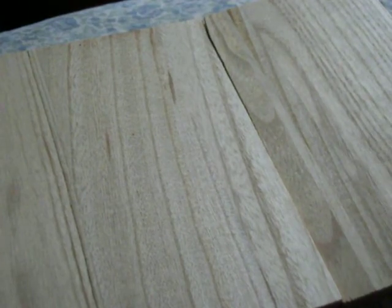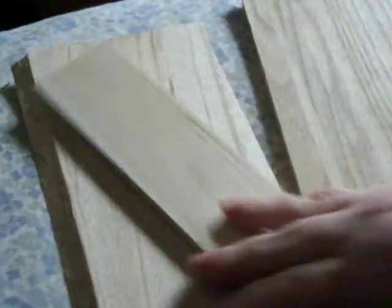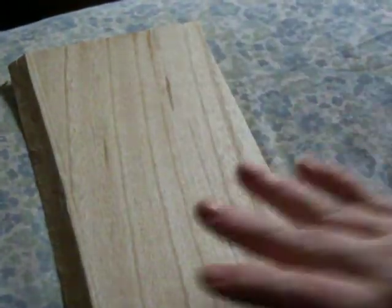I thought I would show you guys this perfect little piece of wood that my daughter broke in Taekwondo class. She split it in three pieces. I figured I'd use the center piece to scratch off a ticket.